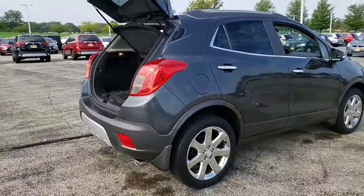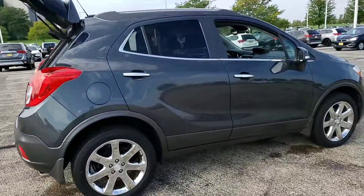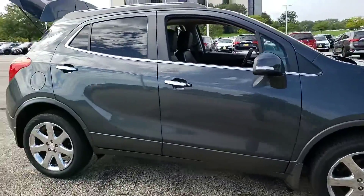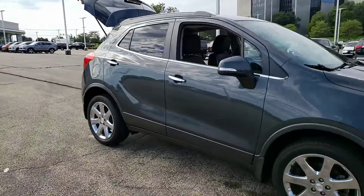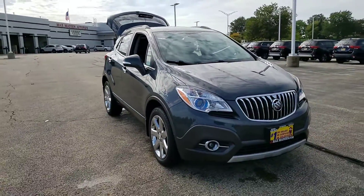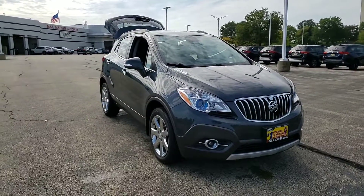And there you have it. Any questions, comments, or concerns, please feel free to give me a call. This is George here at Max Mattson Aurora Mitsubishi — 630-898-6000. Any questions, give me a call. Thank you.